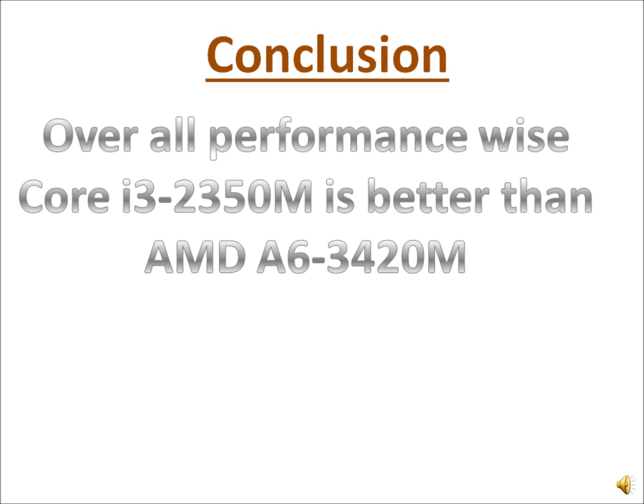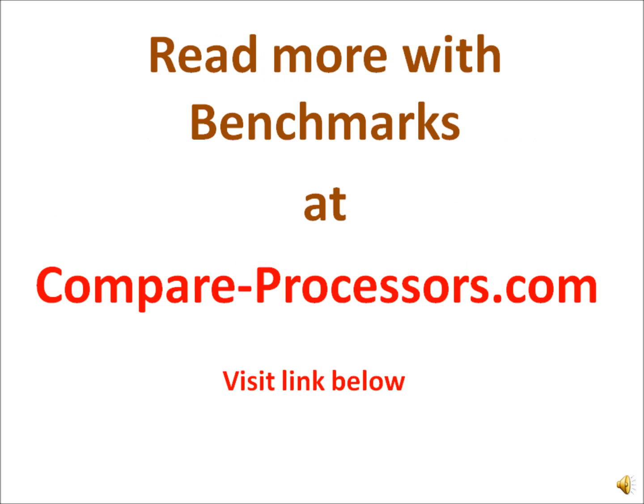So if you are looking for a processor, go for the i3; otherwise go for the AMD A6 for better integrated graphics performance. Not that it will allow you to play high-end games, but still it offers a notable advantage in graphics.